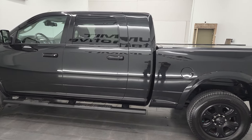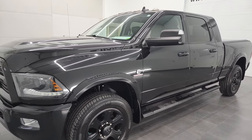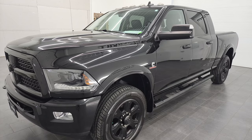This 2015 Ram 3500 Megacab short box single rear wheel has the 6.7 liter high output Cummins diesel, paired up with the Aisin six-speed heavy-duty transmission.